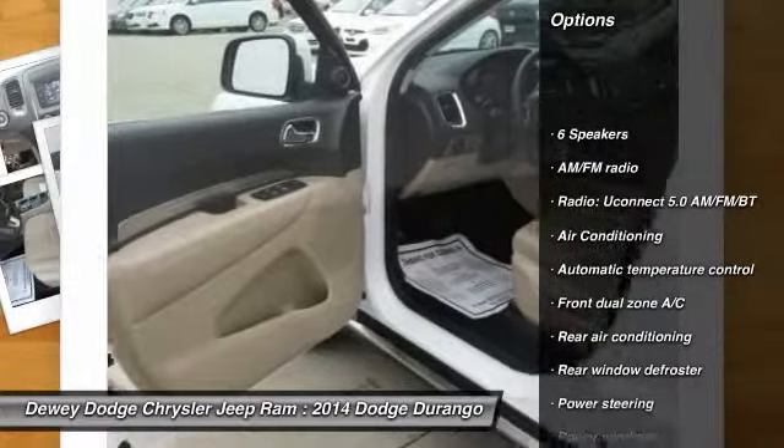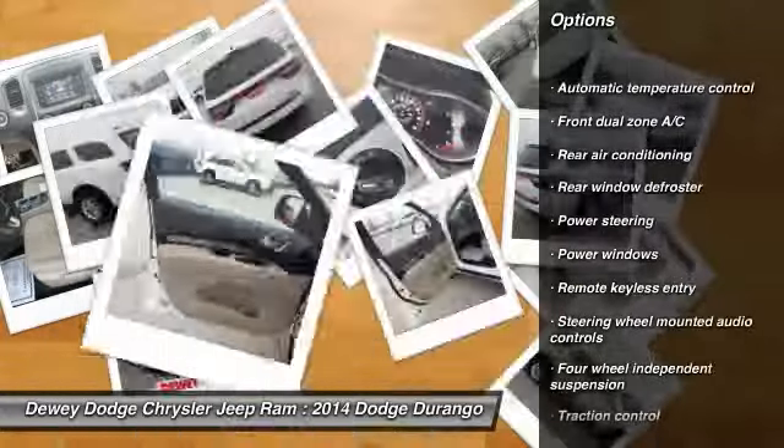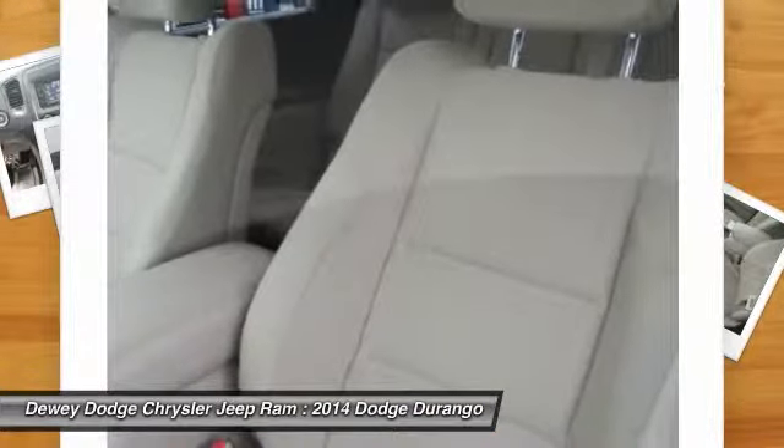Traction control, dual airbags, power steering, air conditioning, front four-wheel disc brakes, center armrest, electronic stability control, compass, power windows, rear window defroster.